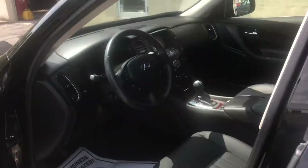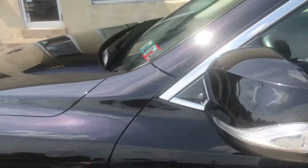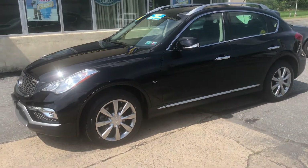It has a sunroof and an overhead camera so you can see all around the car when you put it in reverse. It also features a Bose sound system. This car is fully Mayo certified with new tires all the way around, newly inspected, and newly serviced.